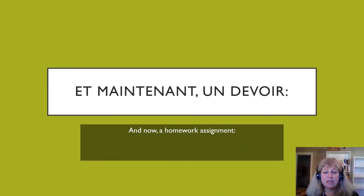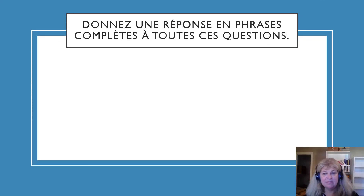Et maintenant, un devoir — and now, a homework assignment. Donnez une réponse en phrase complète à toutes ces questions. Give a response in complete sentences to all these questions. Note that donner is an ER verb.